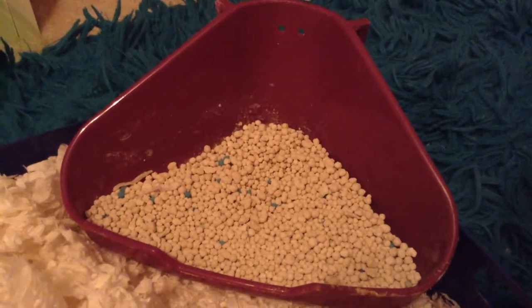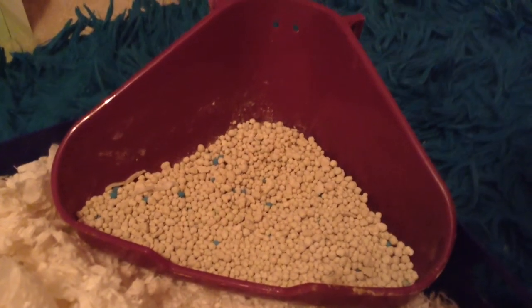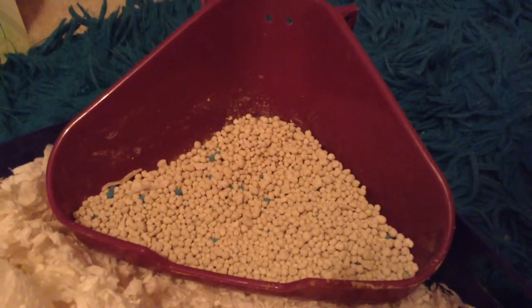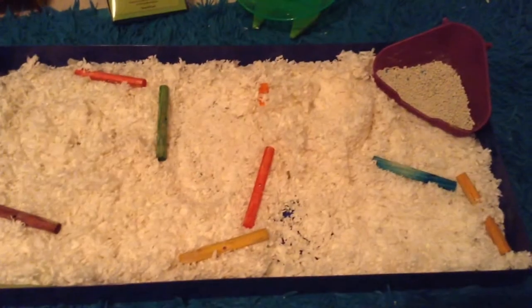If they don't go to the bathroom, maybe try adding some more potty litter to see if it's more comfortable, or even add some bedding into the potty to see if they'll use it, because if it's not something they're used to, then they most likely will not use it. So that's how you potty train your hamster.